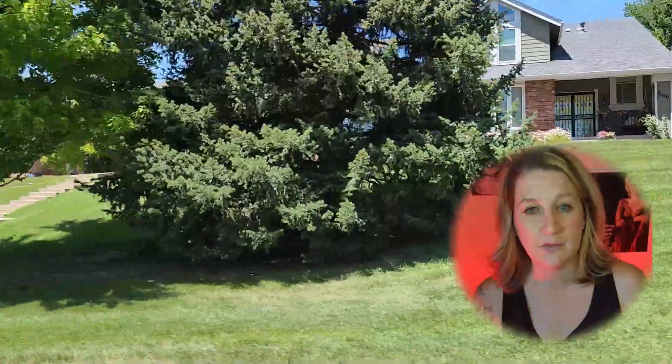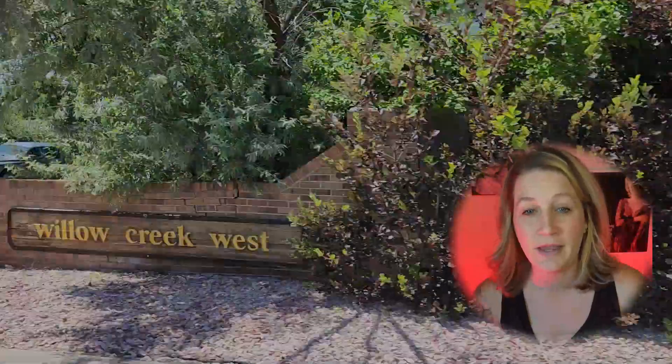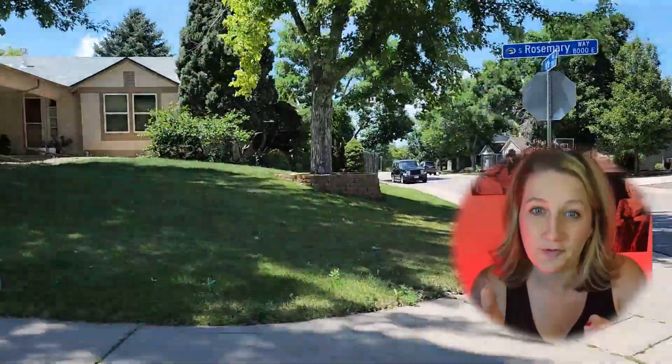Hi, and welcome to my channel, or welcome back to my channel. My name is Emily Simpson. I'm an associate broker, mom, dog mom, and foodie. If you're moving to or living in Colorado, this channel is for you. I post videos weekly about anything and everything Colorado has to offer.